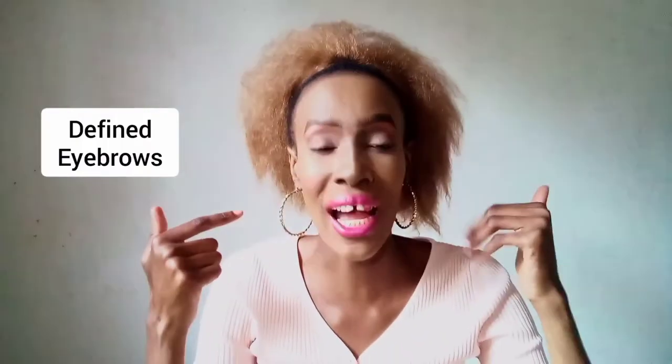The first makeup trend that is definitely so last year — I wouldn't call it last year, actually. It's last decade because this trend apparently died down in like 2018 — and that is defined brows. Those of us who apply contour or highlight along our brows: that trend apparently died off, but I still do it. I'm not going to lie, I still do that trend.